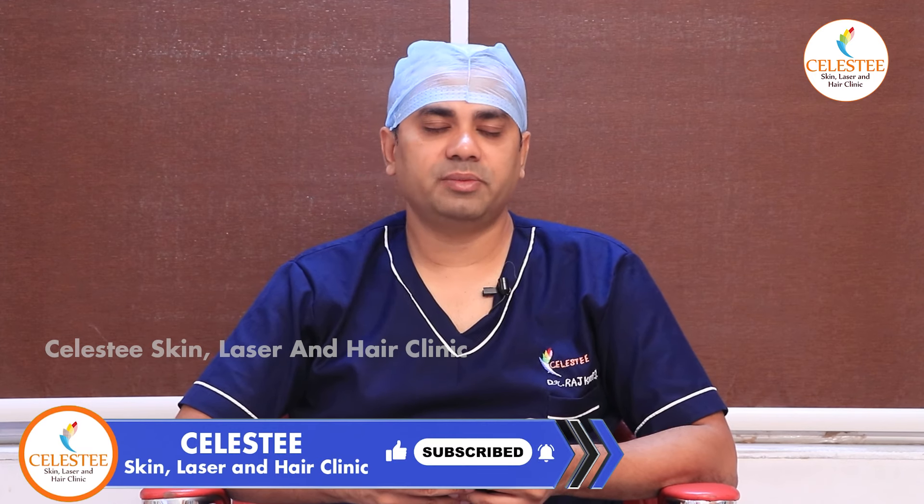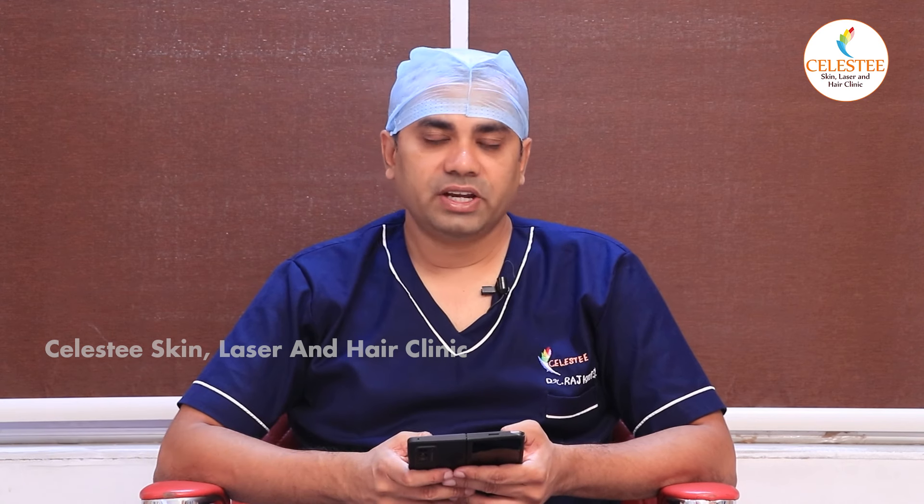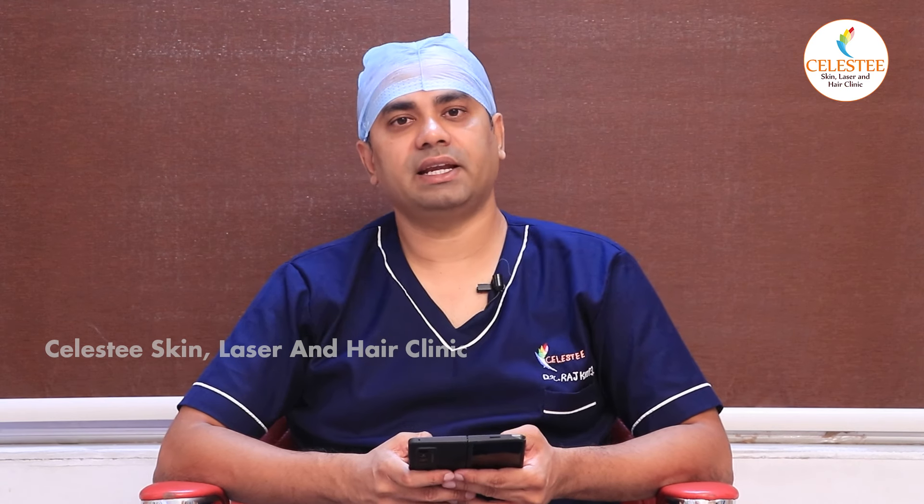You will get good informative videos next time. If you like this video, please like, share and subscribe. My name is Dr. Rajkirit, Celesties Skin Laser and Hair Clinic, Jubilee Hills Hyderabad, Chief Dermatologist. Namaste.